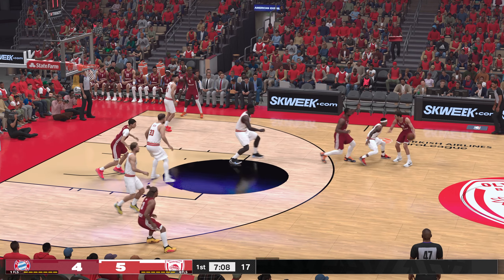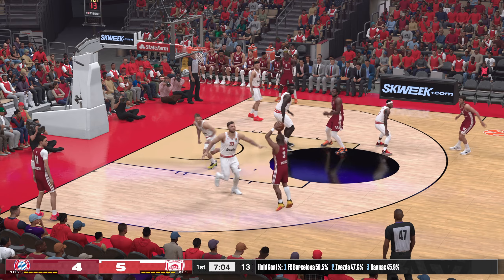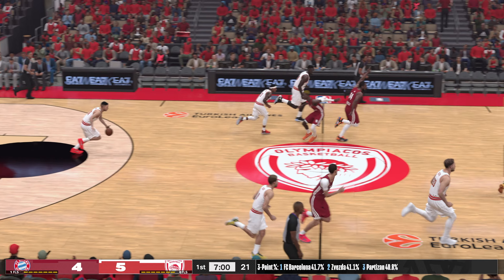They better be thinking about him. We know how dangerous he is. Here is Ibaka near the three-point line. It's Edwards, can't get it to go. He's taken two and missed two.